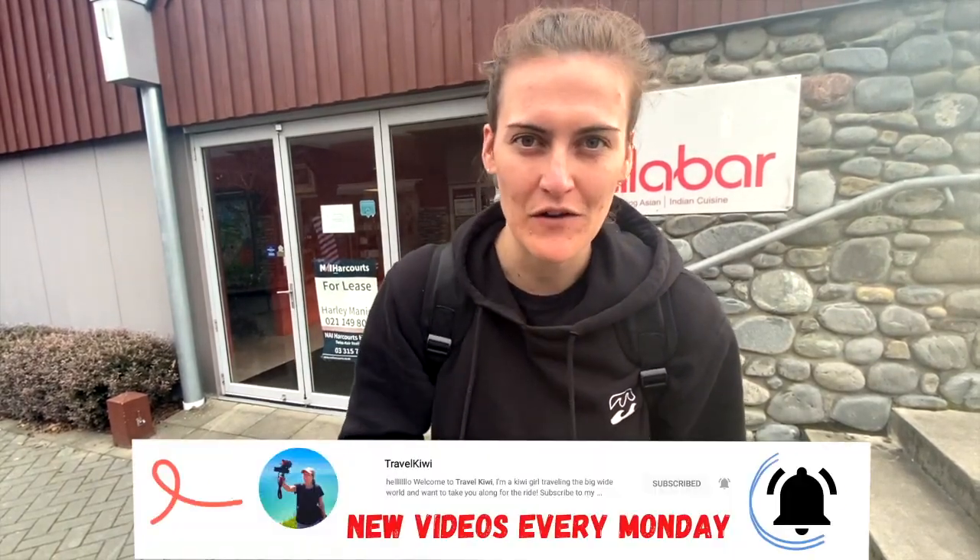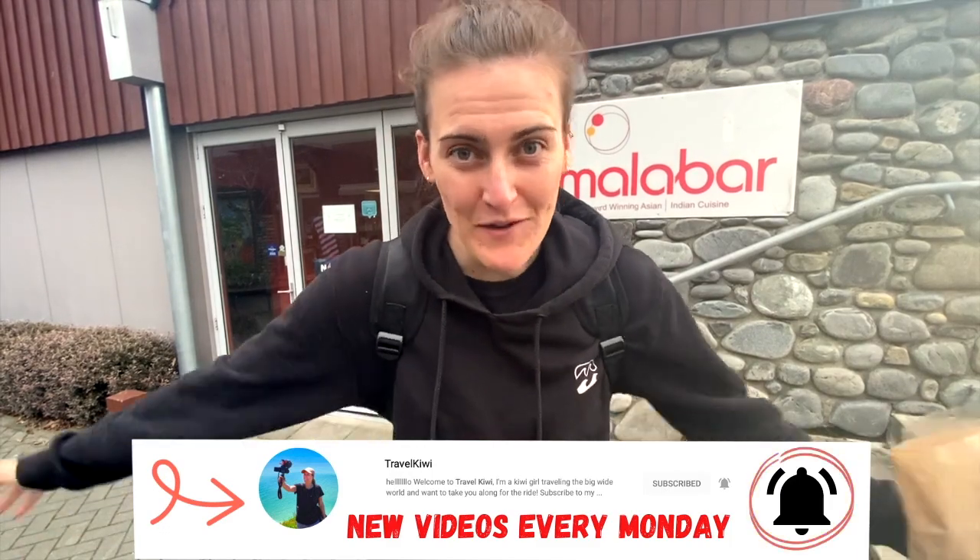So that is the end of today's vlog, guys! We are going to go out tonight for Anna's birthday — it's her birthday — so make sure you all comment down below and say happy birthday to the beautiful Anna. Don't forget to comment, like and subscribe, and I'll see you guys next Monday. Bye!